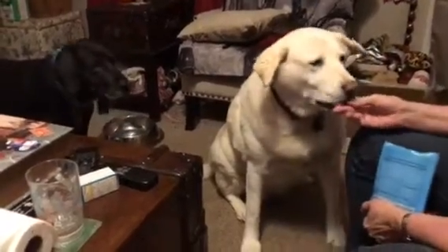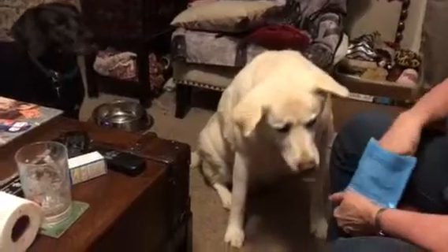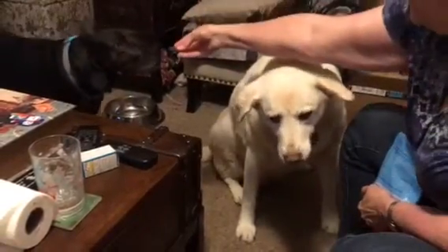There you go, good dogs. Here's the BarkBox today.